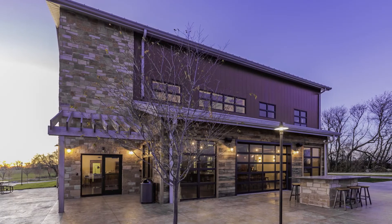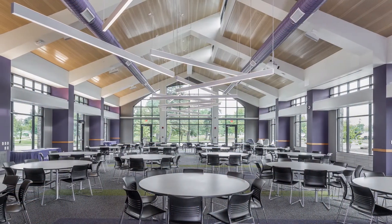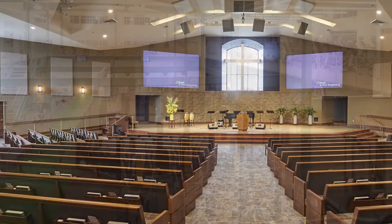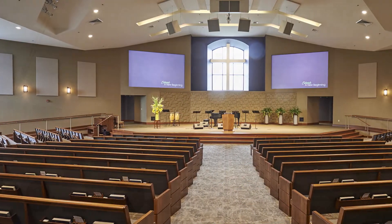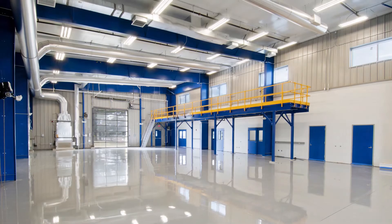Every metal building is unique and custom to the needs of each owner. A metal building structural system provides maximum flexibility to create a variety of floor plan configurations. Column-free interior space allows complete freedom in the design of showrooms, offices, retail space and more.